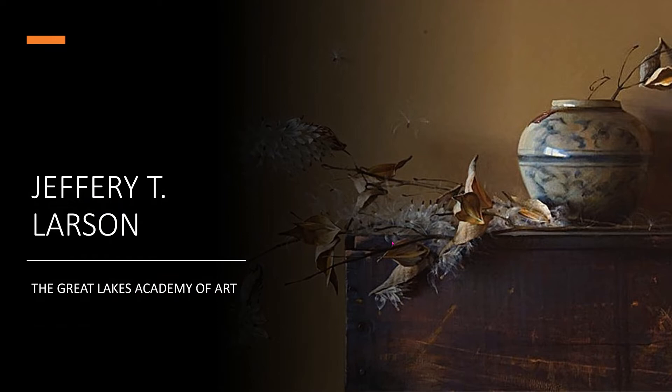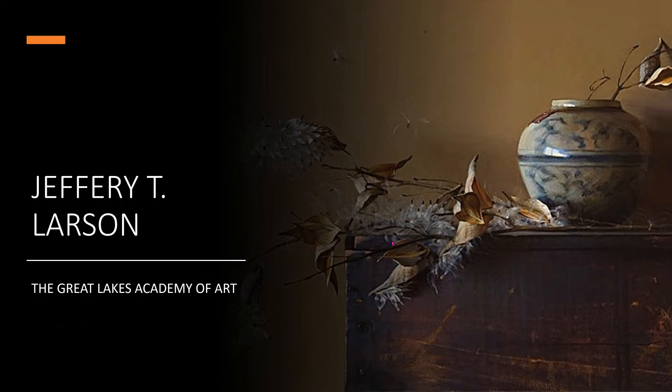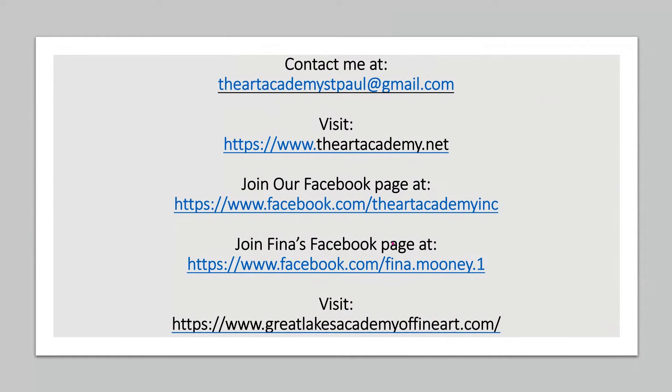I did want to mention Jeff Larson and the Great Lakes Academy of Fine Art. We've been really fortunate to set up our kids' program there — Jeff asked us to do that and it's a school I really believe in, doing great work. We now have three students in their full-time program. And here's our contact information. That's our presentation.